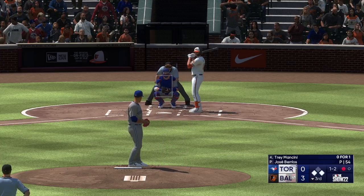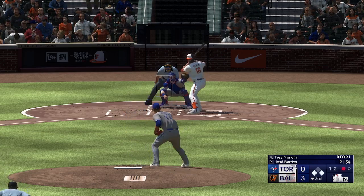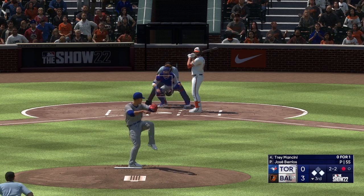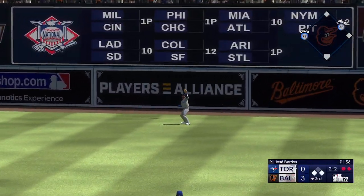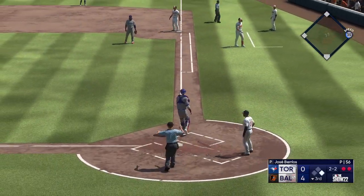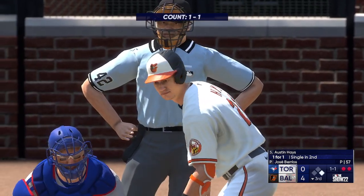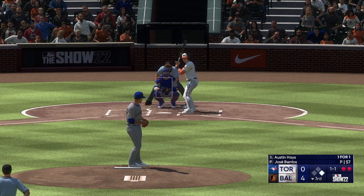Trey Mancini now — kicks and fires, count is even. First and third, one down. Lifted in the air to right field, Hernandez ranging back and puts the squeeze on that. Runner tagging from third — rolls home, he beats it! And they lead by four. Sometimes all you've got to do is your job — don't overcomplicate things, keep it simple. Runner at third, less than two outs — put the ball in play. Nice job with the sac fly.